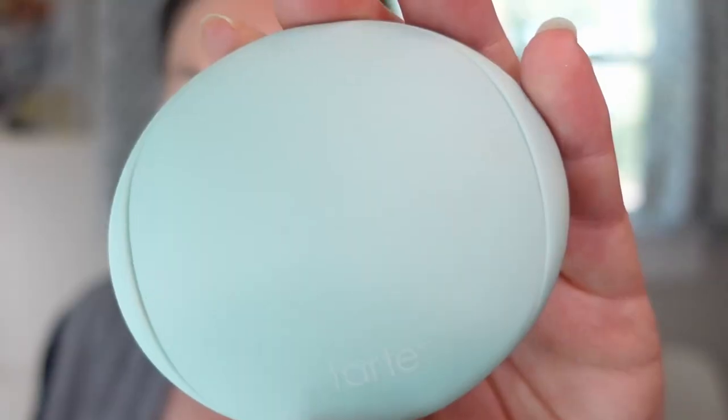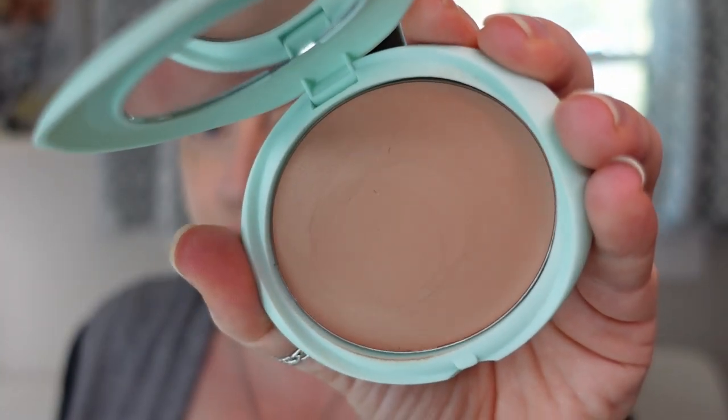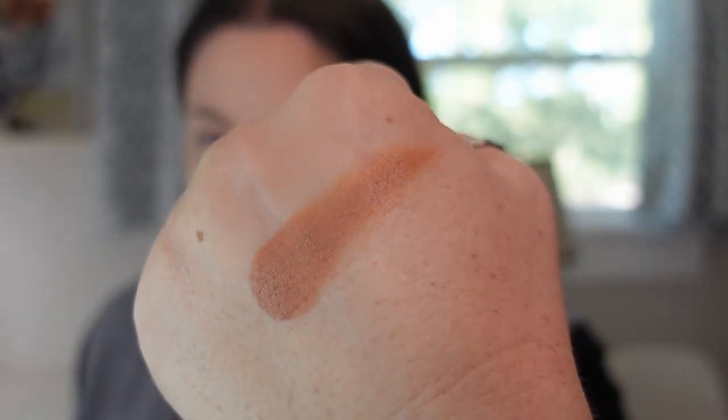The next one is from Tarte — the Breezy Cream Bronzer in shade Seychelles. I feel like it's currently sold out on Sephora's website. This is a really emollient bronzer, very easy to apply. What makes it different is it has a little bit of a red undertone, which I absolutely love in a bronzer for fair skin — it doesn't look muddy, dirty, or too orange; it looks more natural and sun-kissed. It's probably my only cream bronzer with that much of a red undertone, so I love reaching for this one.